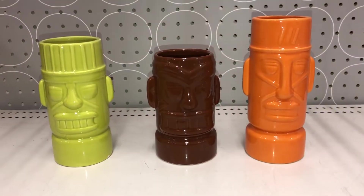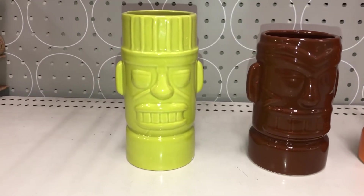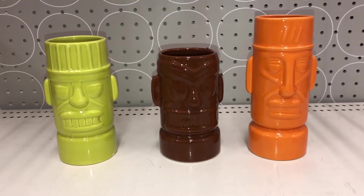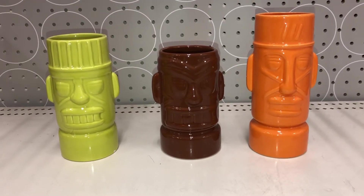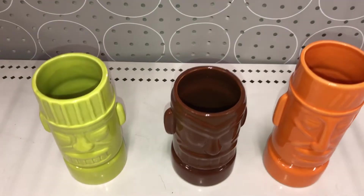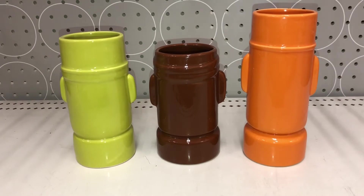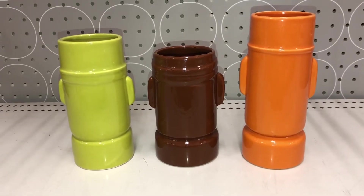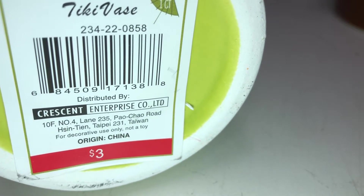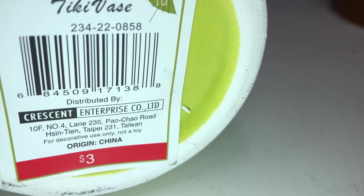The next items are these really cute ceramic Tiki vases. You have this green one, a brown one, and this orange one. As you can see, they come in three different designs, three different colors, and three different heights. And if you wanted to see the size inside, they look like this. If you look at the back, you can see that it is pretty plain — no design. These are all $3 each and they share the same DPCI, which is 234-222-0858.